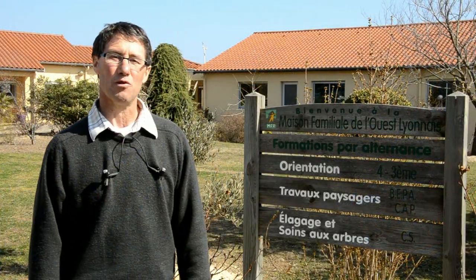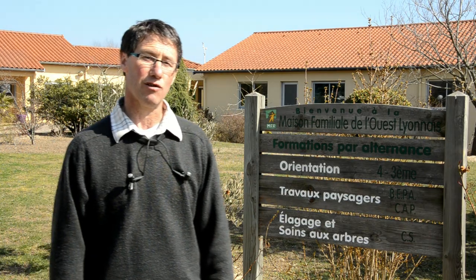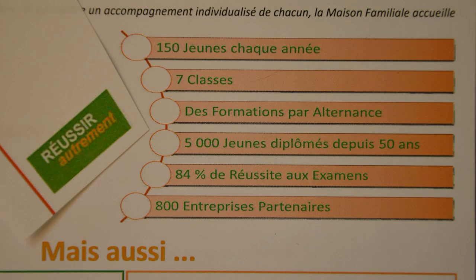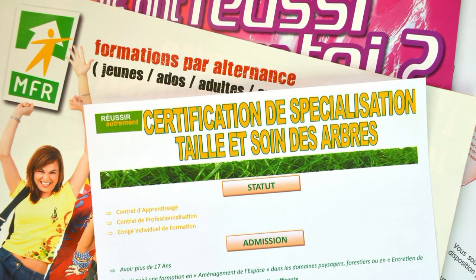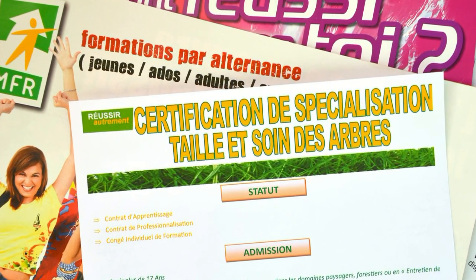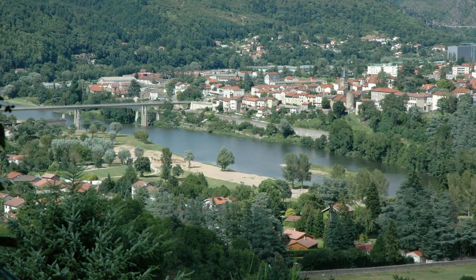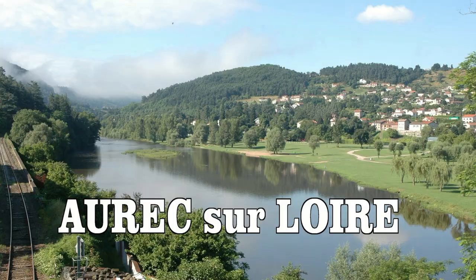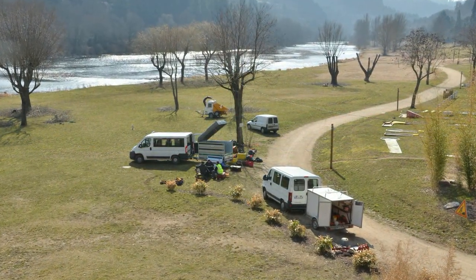La Maison Familiale de l'Ouest Lyonnais est un établissement de formation spécialisé dans le domaine du paysage. Elle développe des formations de la 4e au bac pro, des formations continues et une formation de spécialisation diplomante qui est le certificat de spécialisation taille et soins des arbres. Nous vous invitons à venir découvrir un chantier réalisé dans le cadre des travaux pratiques de cette section en Haute-Loire.